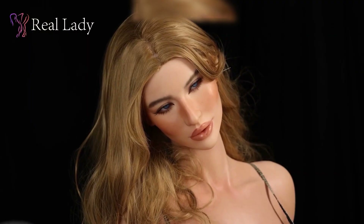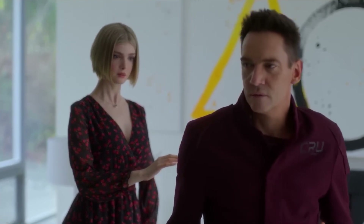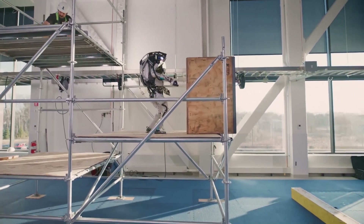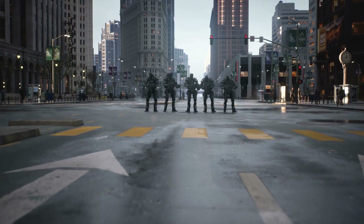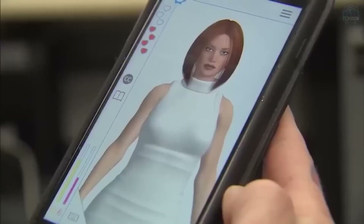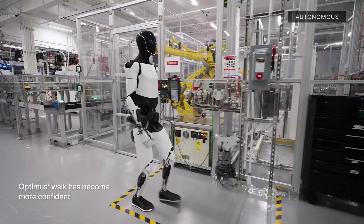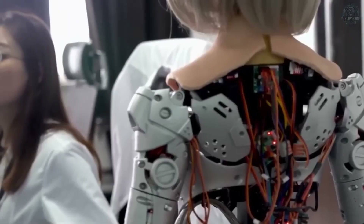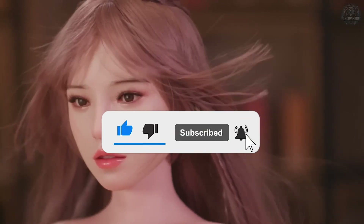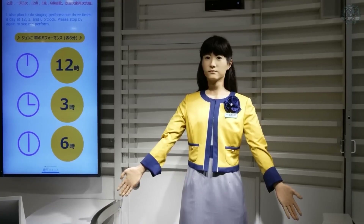The evolution of humanoid robots shows no signs of slowing down. As technology continues to advance, we'll see robots with even more realistic appearances, better conversational abilities, and enhanced physical capabilities. But this progress also raises big questions — how will humanoid robots fit into our society? Will they become our assistants, companions, or even co-workers? One thing's for sure: humanoid robots are changing the way we think about machines and their potential. Let me know in the comments what excites or concerns you most about this technology, and don't forget to like, subscribe, and hit the notification bell for more videos about groundbreaking tech. Thanks for watching, and I'll see you in the next one.